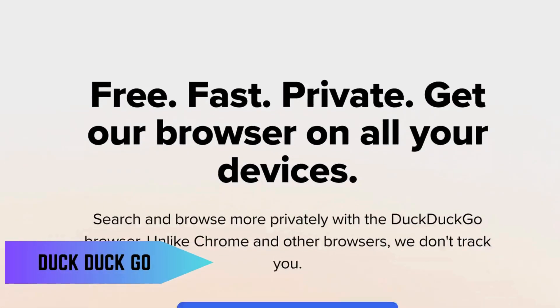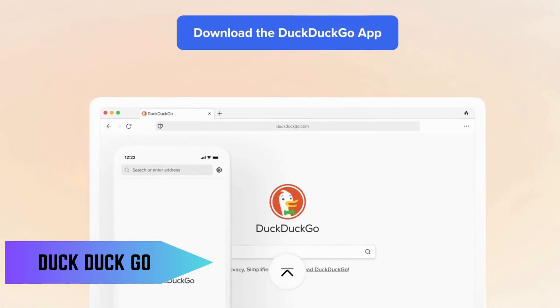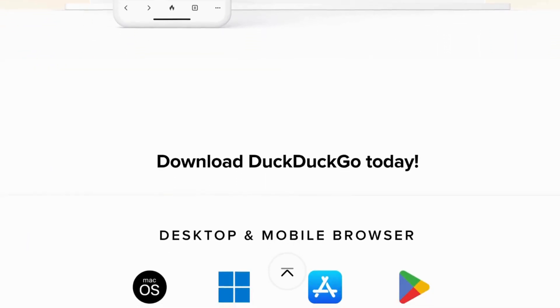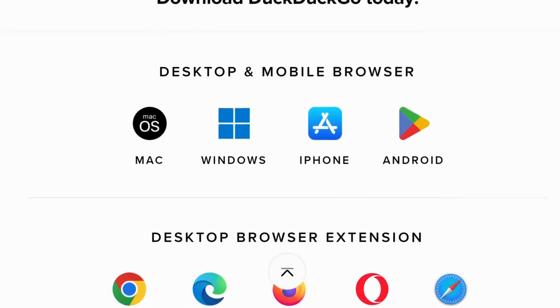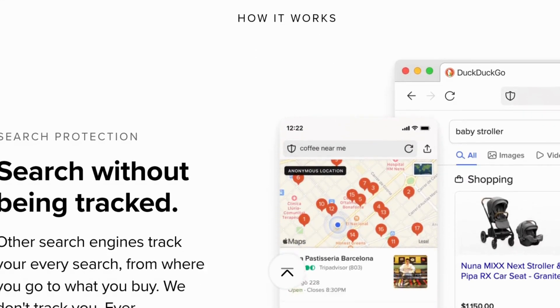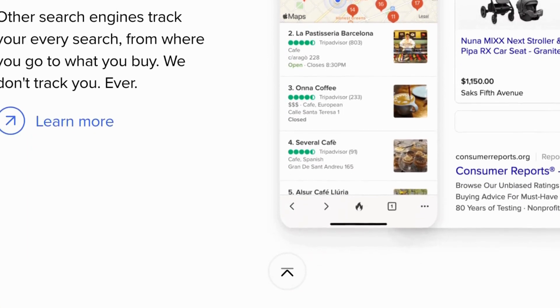First up, we have DuckDuckGo. If privacy is your top concern, DuckDuckGo is the way to go. It doesn't track your search history or personal information, ensuring that your searches remain anonymous. Plus, it's super easy to use with a clean interface that gets straight to the point.